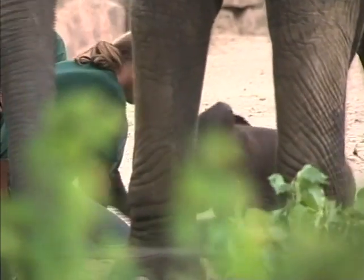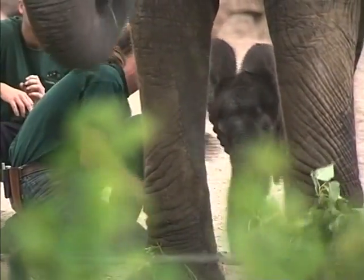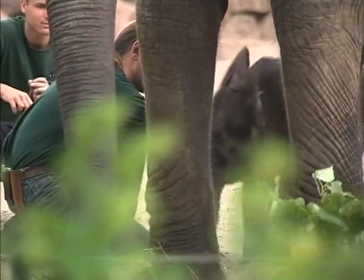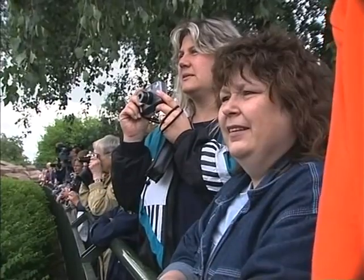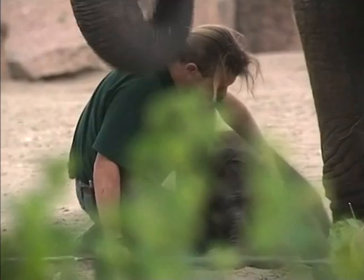Elephants are very sociable animals. It's hard to believe that this cute little one will be that big and heavy one day. Unfortunately, the African elephant is on the endangered species list, mainly due to the ivory trade.